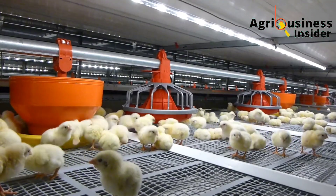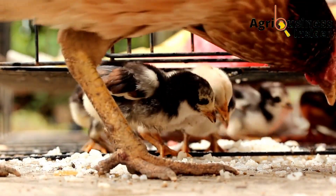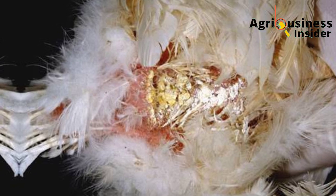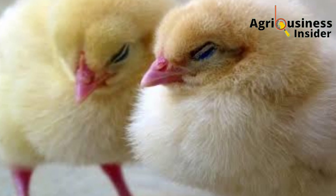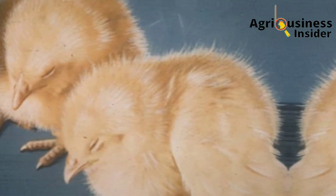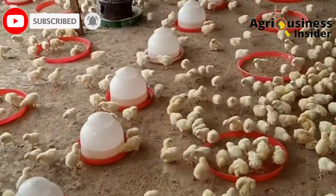The most effective way to know that your chicks are suffering from this infection is by observing the following signs and symptoms. First, you will see a wet vent with chalky white droppings attached to the feathers around the vent. Second, you will see weakness in your chicks — they will refuse to eat, have poor growth rate, and will not be able to stand up properly.